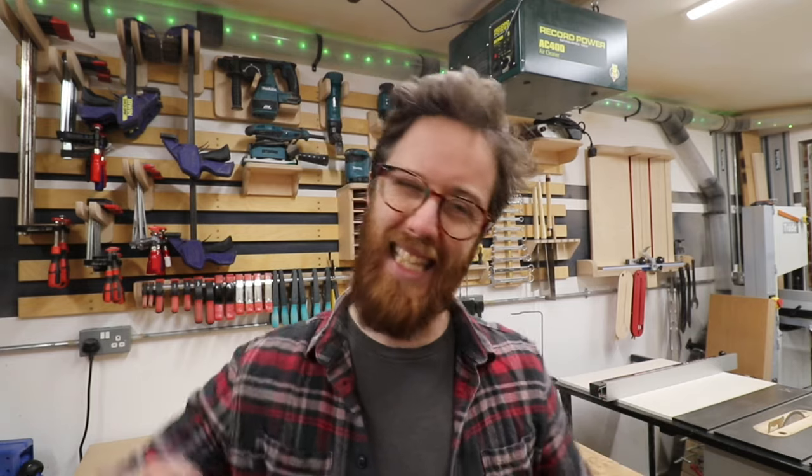There we go — the first ever Monkey Boys workshop tour! Thanks for watching. If you liked it, hit the thumbs up, subscribe to the channel, and hit the notification bell so you'll be notified when I put up a new video. I'll be putting out videos as often as I can while making furniture for clients, commissions, and home projects. If you have any questions about the workshop, put a comment below or hit me up on Instagram. I hope you enjoyed it — I'll see you in the next one. Bye.